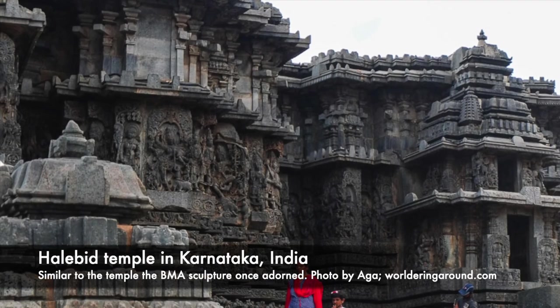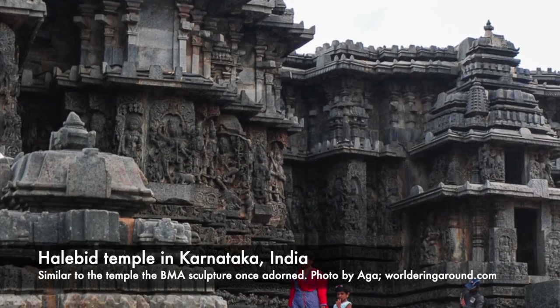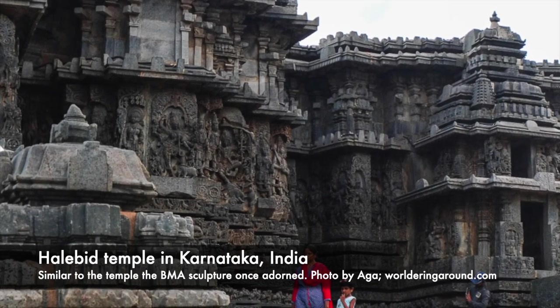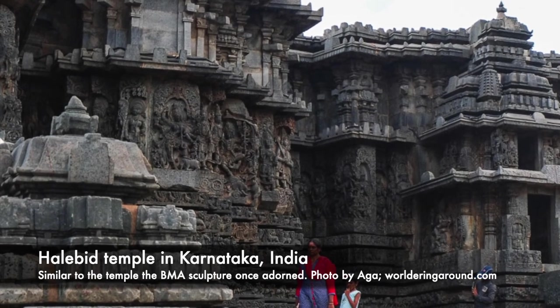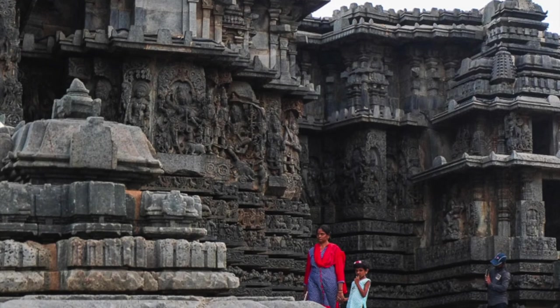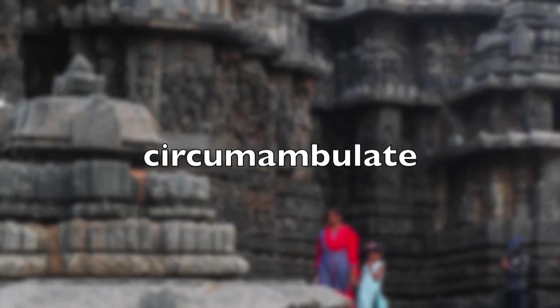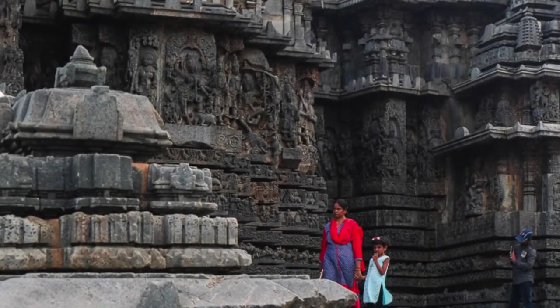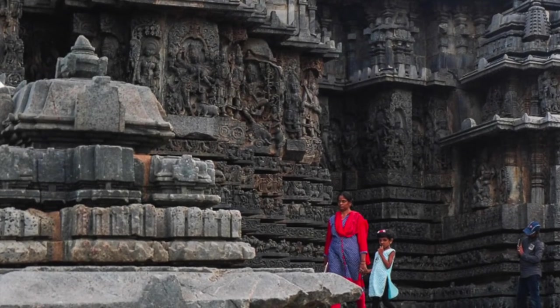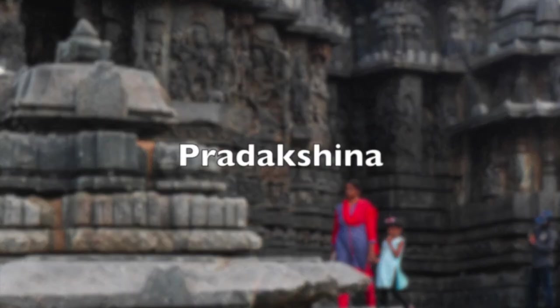This sculpture once was attached to the exterior of a Hindu temple dedicated to Shiva himself. A devotee of Shiva would view the sculpture as they circumambulated — which means to walk around the exterior of a temple. This circumambulation is called Pradakshina.